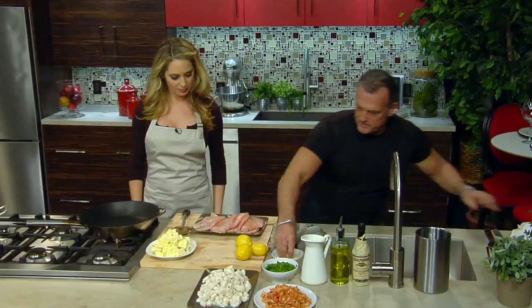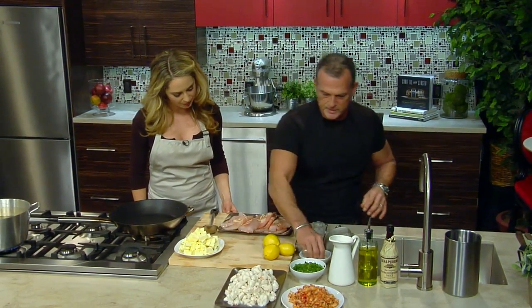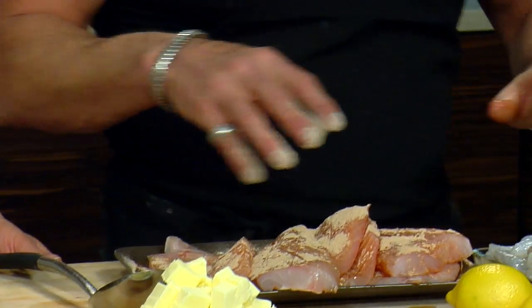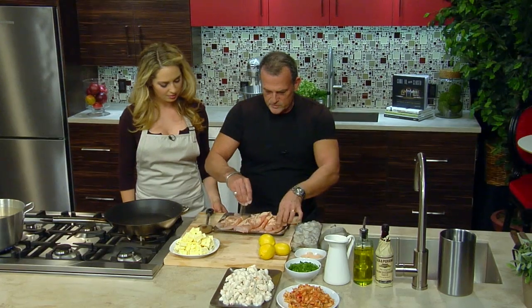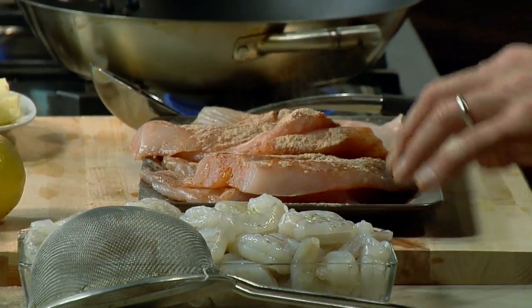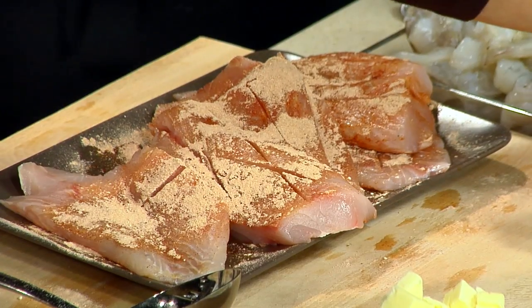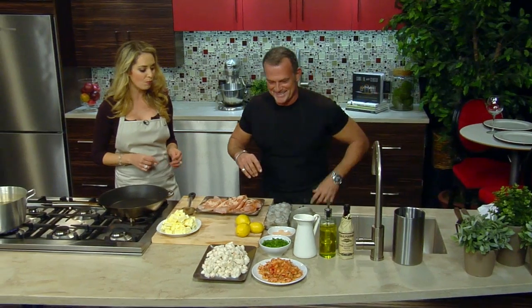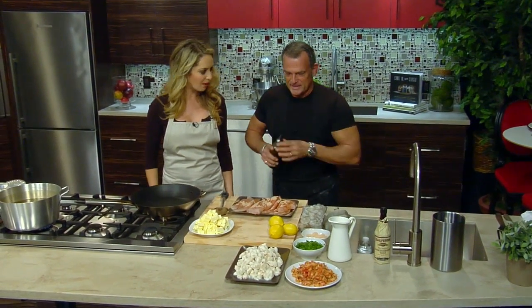What are you sprinkling there? This is my house blend — it's a Cajun seasoning. A lot of people think it would be red, but when you cook it, it has a lot of paprika in it. What else goes in there? A little onion powder and garlic powder. It's really good — it's got a heat to it.